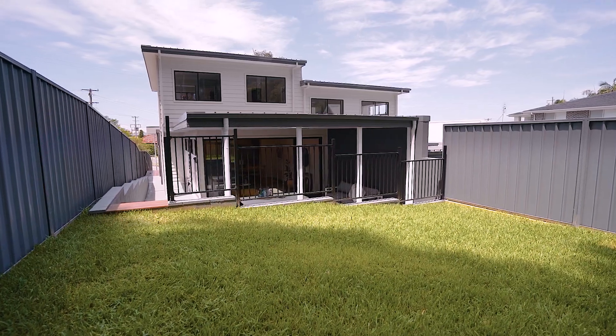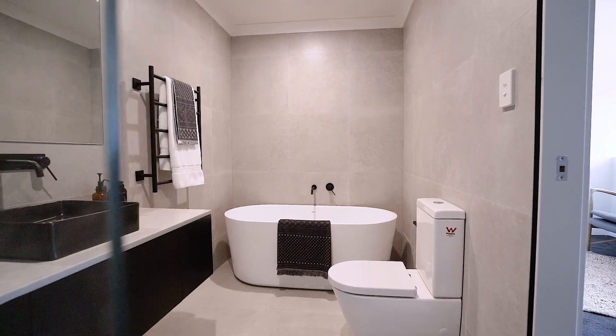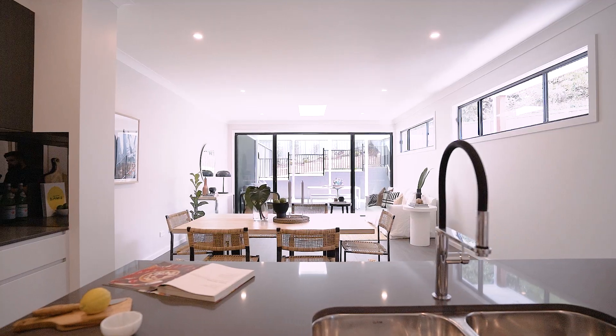Being a brand new build, you've got really good quality inclusions throughout and the style is on trend. The kitchen's fantastic — it's open and spacious, you've got this great island with a breakfast bar, European appliances, and a walk-in pantry.